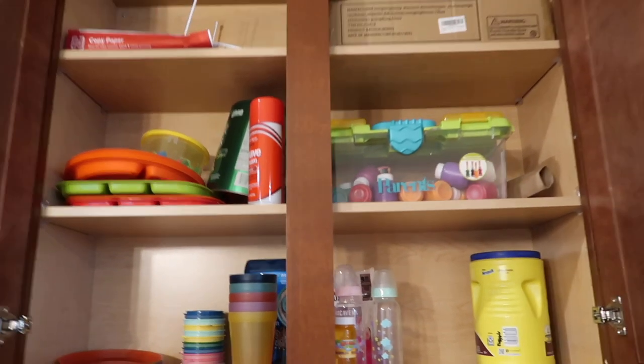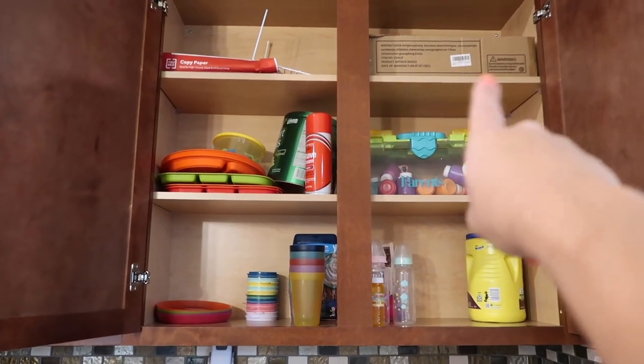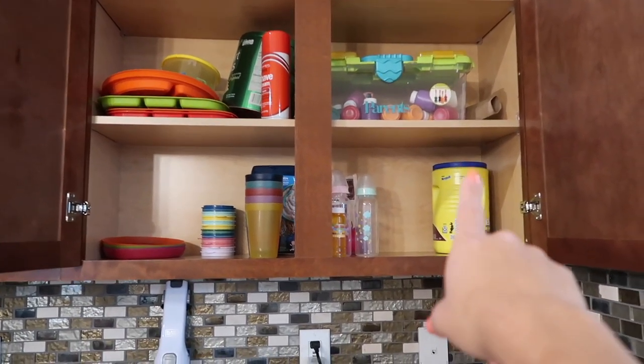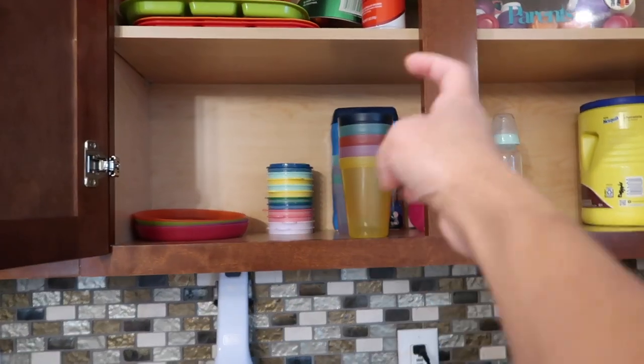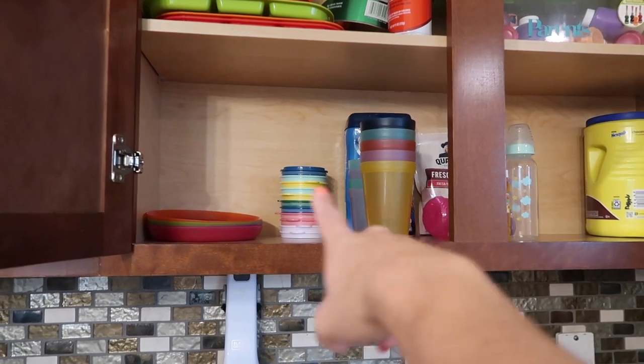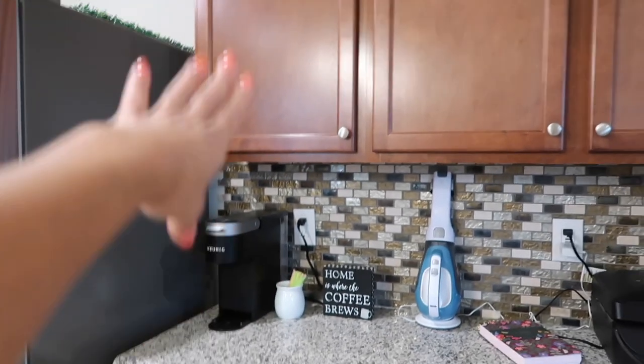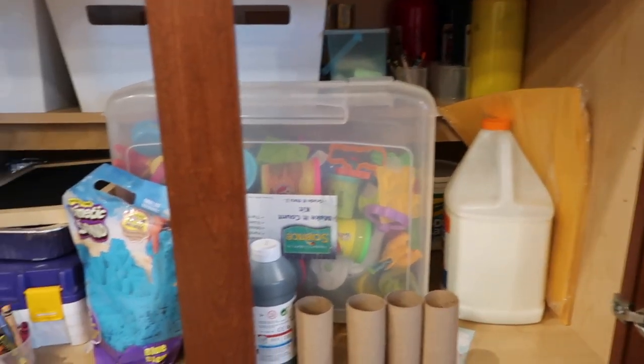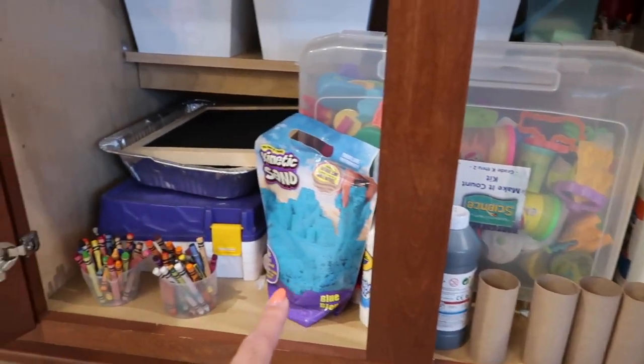Up here is daycare stuff — chalk, plain white printer paper, plates we don't really use, paints. There's a student photo, milk, bottles, cups, caps, baby oatmeal you mix with milk, and plates. This is very much a daycare cabinet. Down here there's a drawer of daycare supplies — paint, glue, Play-Doh, kinetic sand, crayons — basic daycare supplies. Then I have my fridge.